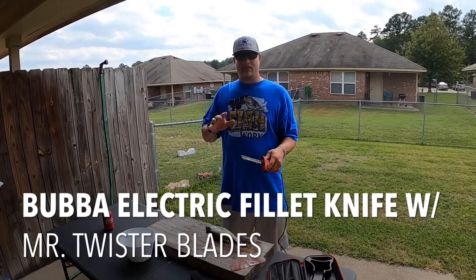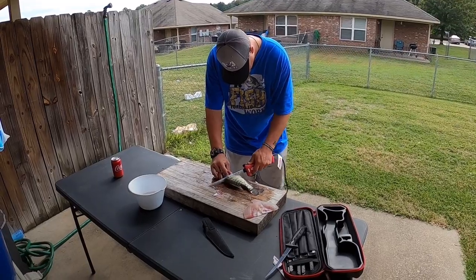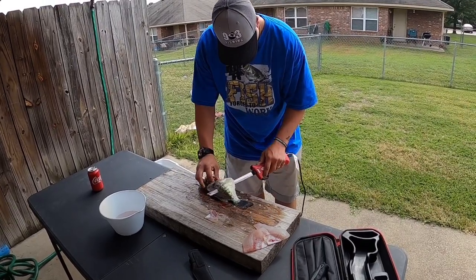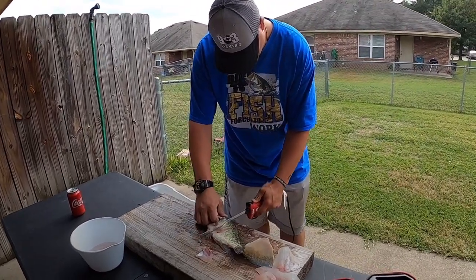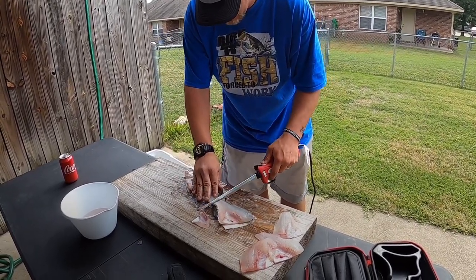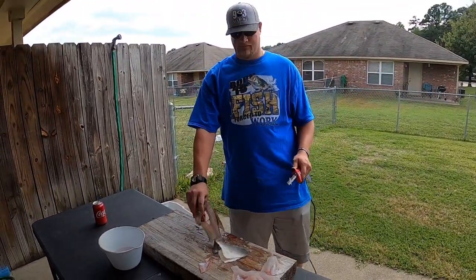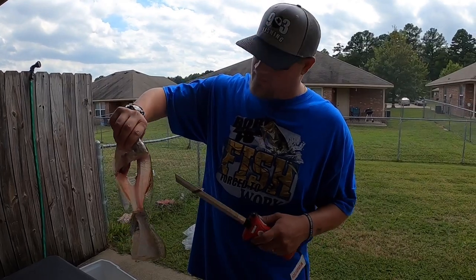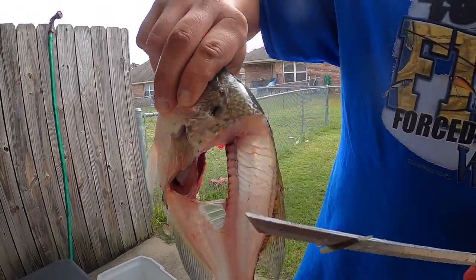I don't know exactly how long it takes me to clean a fish but this is the process in real time right here. One fillet - flip over. I'm just going to repeat that, and there's your second fillet right there guys. Trying to get as much of that head meat as possible. Some people like to cut out this head meat right here but I don't really mess with it.